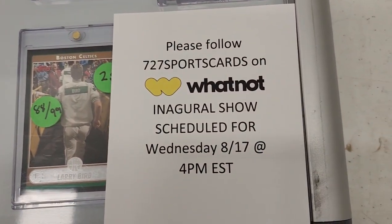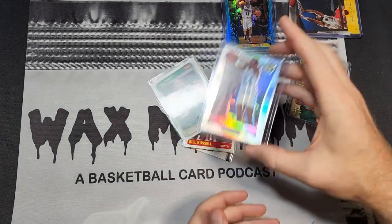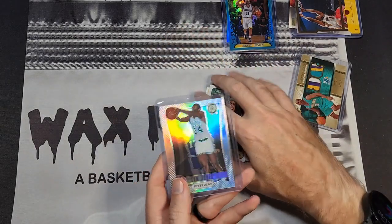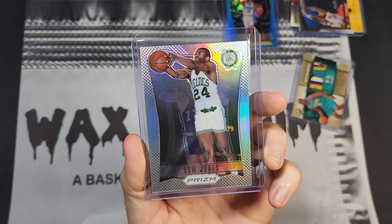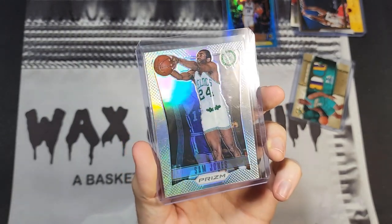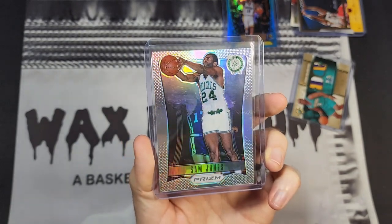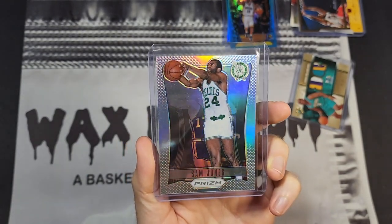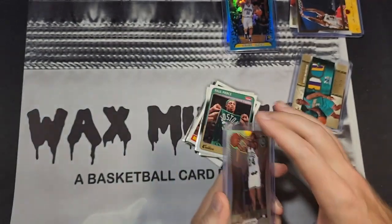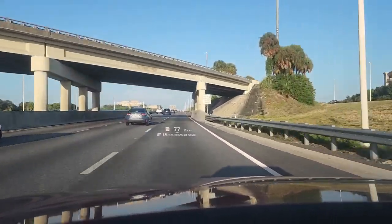When there wasn't a lot to buy, thankfully Cam came over and said let's make a trade. He remembered he had this Sam Jones 2012 Prizm Silver that I wanted and took it out of his binder. I had a few things he wanted — a Post Malone Ginter card and a couple other things — so we made a quick trade. Kudos to Cam for creating an opportunity even when things were slow; it helped pass the time and cycle some cards out.